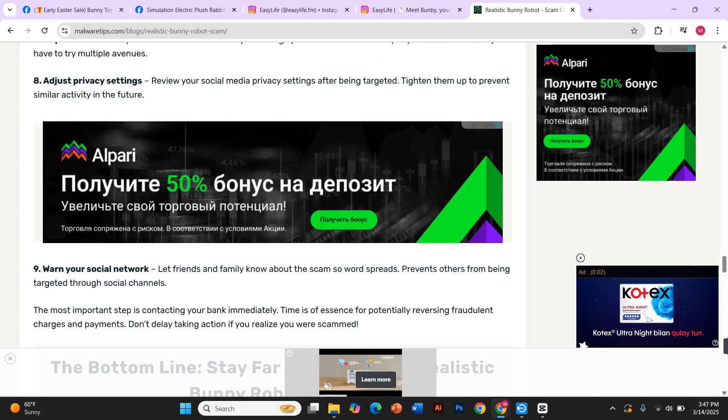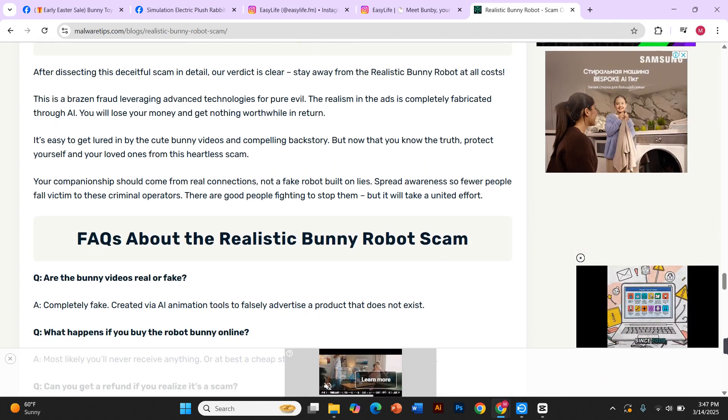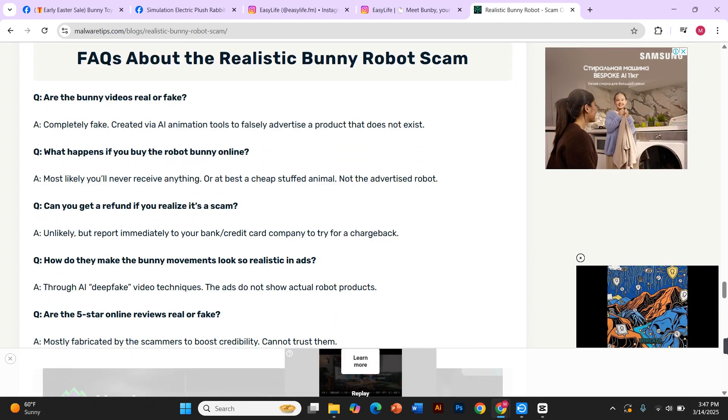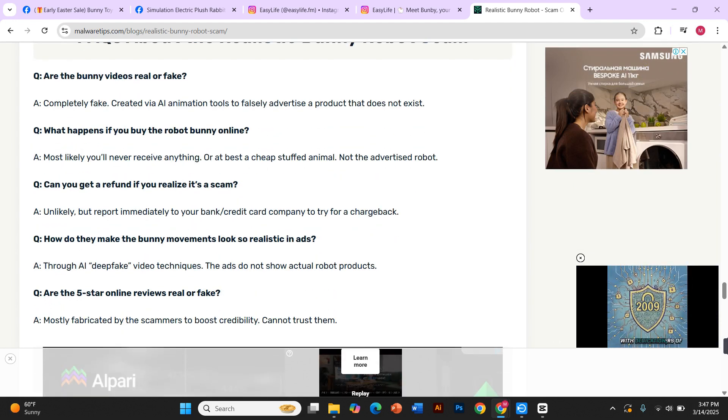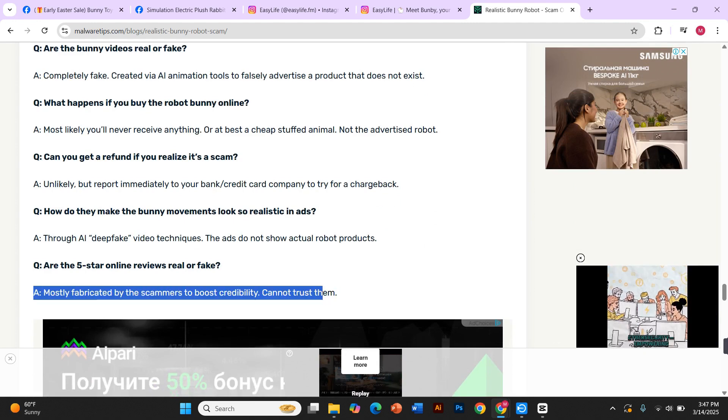But here's the biggest warning sign: no customer service. Many buyers report that after placing an order, they never receive a tracking number, and when they try reaching out for support — no response, no help, no refunds. That's because these sellers take your money and disappear with zero intention of delivering a real product.